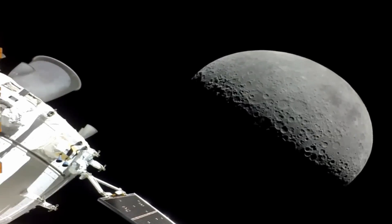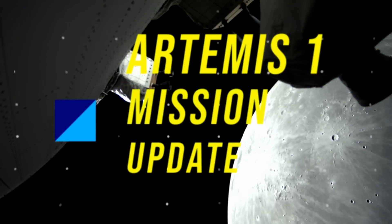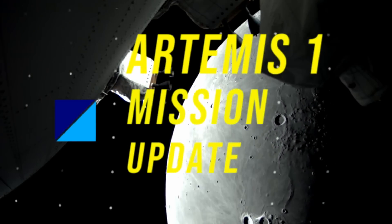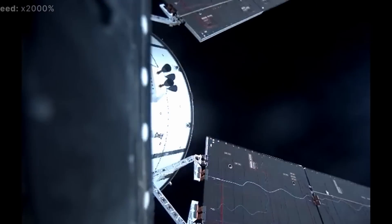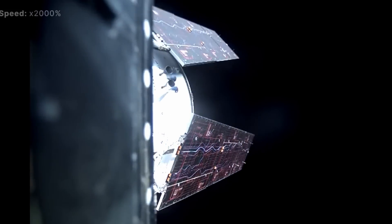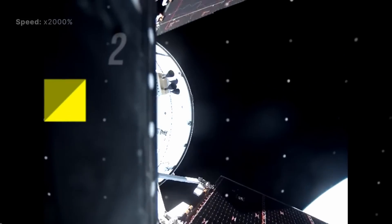This is the Orion spacecraft, and it's continuing its journey back to Earth on a 25.5-day Artemis 1 mission. Flight controllers and engineers at NASA continue to test the spacecraft and its systems in preparation for future flights with humans on board, including the Artemis 2 mission.